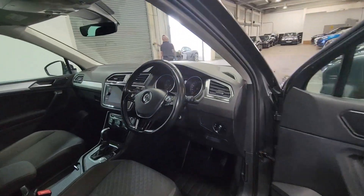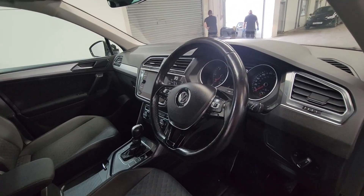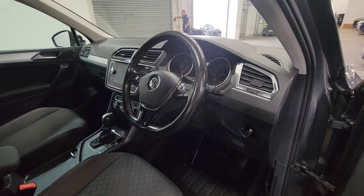Let's take a look inside. As you can see, you've got a multifunction steering wheel, and this car has done 58,071 miles. So let's jump inside and take a closer look.